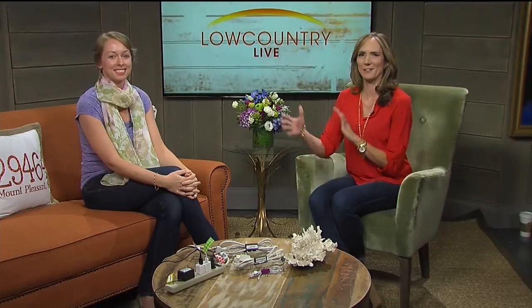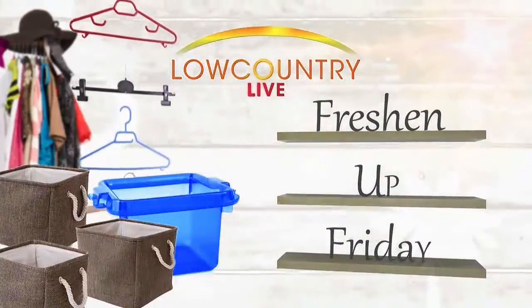All right, welcome back. It's Freshen Up Friday and our favorite professional organizer, Jen Van Buskirk, is here to help us organize our technology. If you have chargers, cords, and electronic devices cluttering up your counters, Jen has some great ideas to tidy it up.